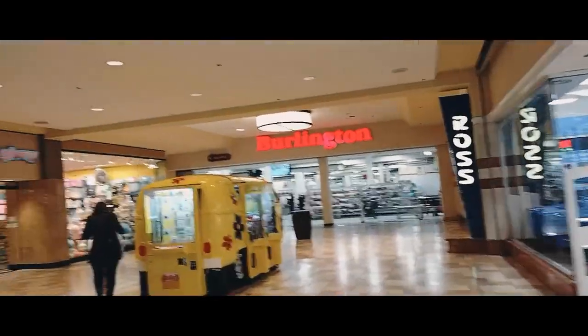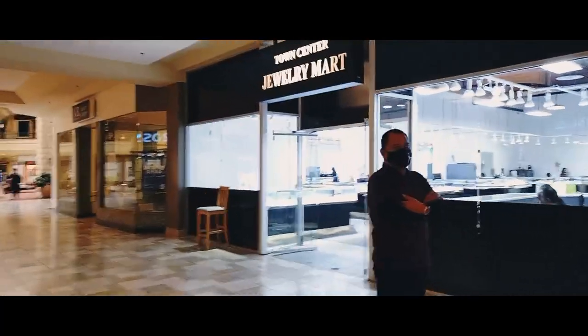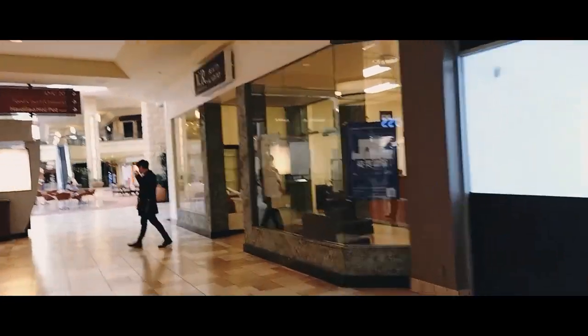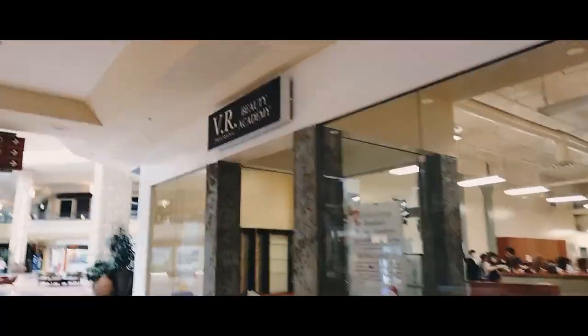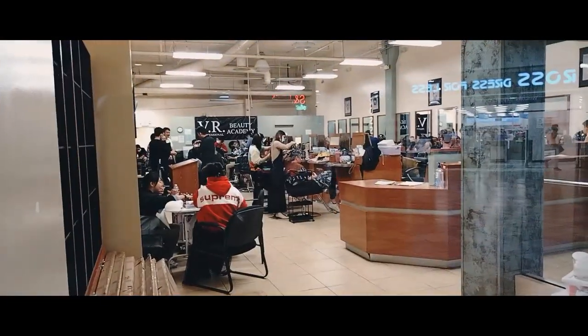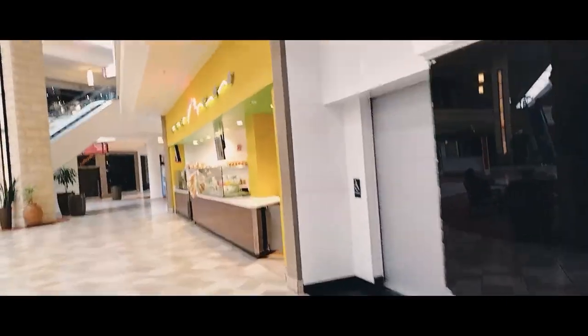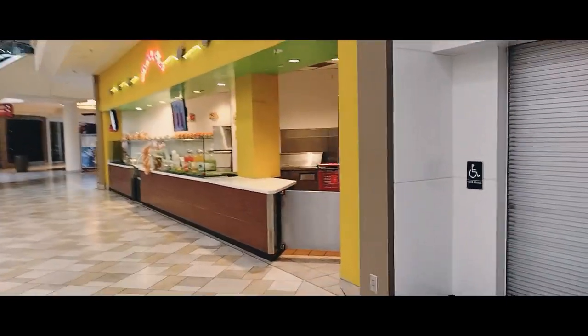Burlington Coat Factory is open, Morning Glory store is open, Town Center Jewelry Mart is open — they're still up and running. We've got VNR Realty Academy open — it looks like a hair academy of sorts, doing hair in there. It's some kind of school. Those kinds of things will prosper in here because they're just training and teaching, not trying to sell products.